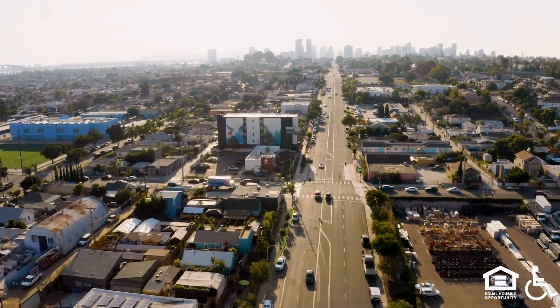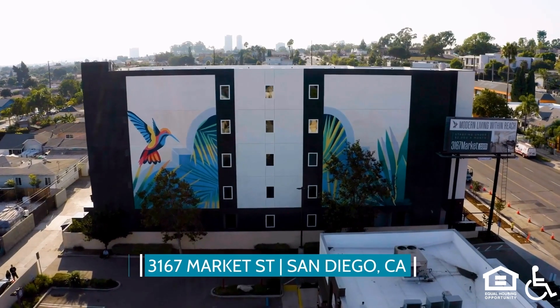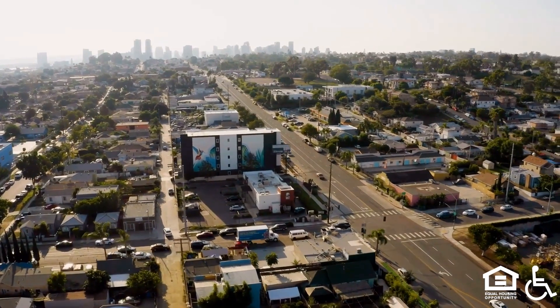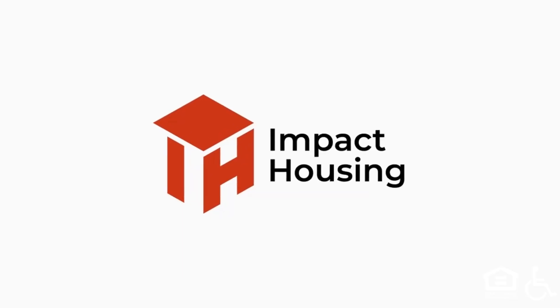An aerial view of the San Diego city skyline and 3167 Market Street. Welcome to 3167 Market Street, San Diego's best value in residential living. This is the first building by one of California's most innovative builders, Impact Housing.